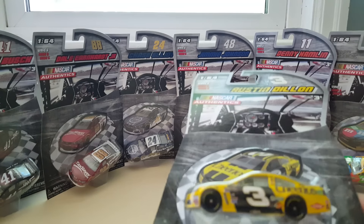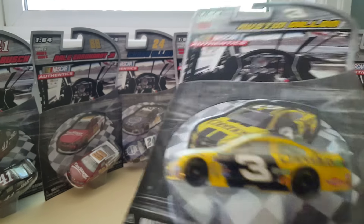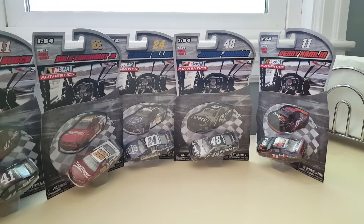We do have four wave seven cars. I don't like doing these videos until I have all of the cars for the set.